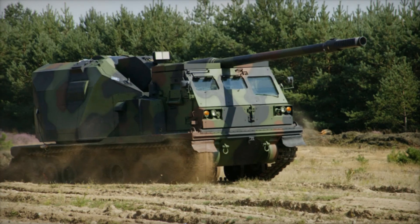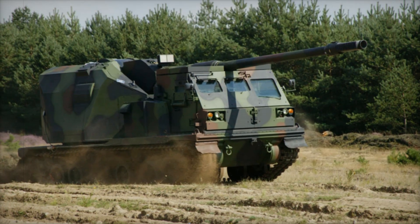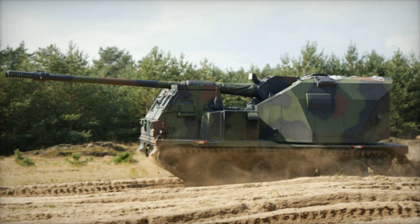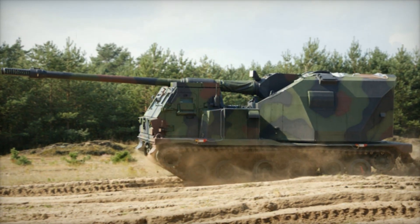It can move across rough terrain, overcome complex obstacles, and quickly change positions. In combat, this means one thing: the Donner can strike and retreat before the enemy can respond.